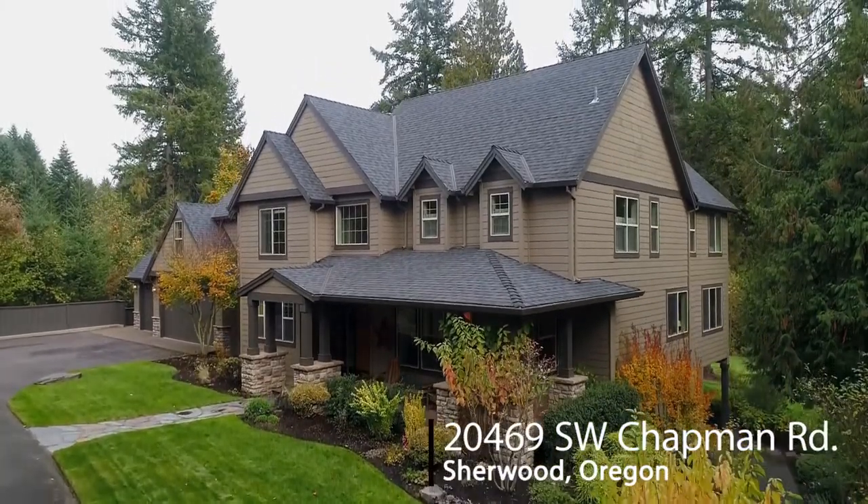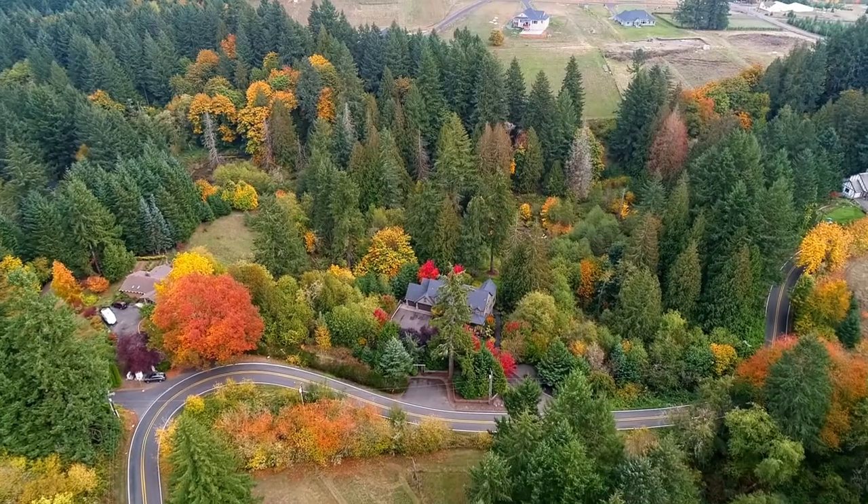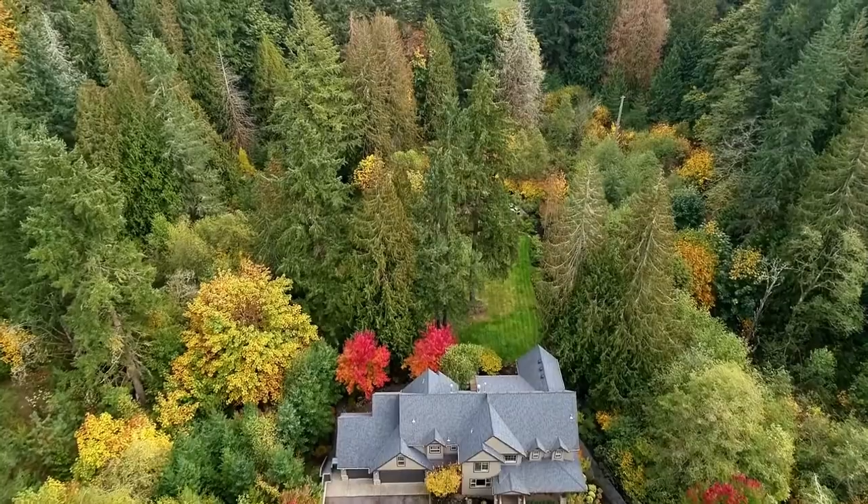Welcome to this exceptional country estate nestled in Sherwood. Situated on more than five and a half acres, it's close to town, but in a wonderfully tranquil and private setting.